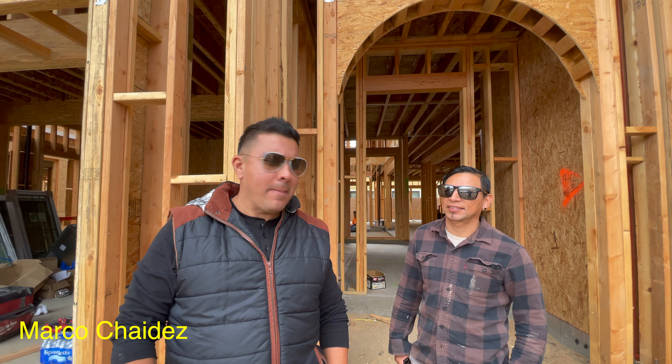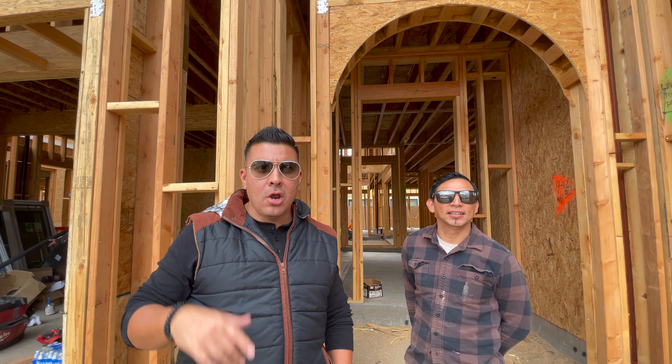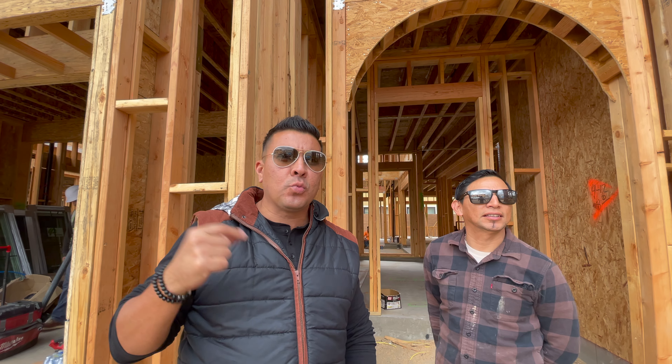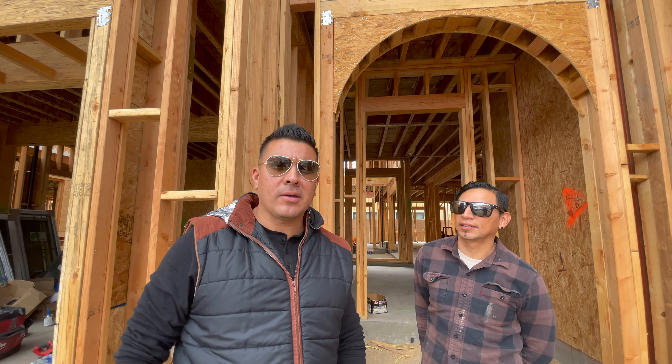Alright guys, we're coming here today with my boy German, the guy in charge of framing these big houses behind me. He's going to give us a quick tour of a new development in Irvine. These houses are going up super fast, so today he's going to walk us through and explain the process, how long they take to frame them, and a little bit more about the construction jobs and construction process.